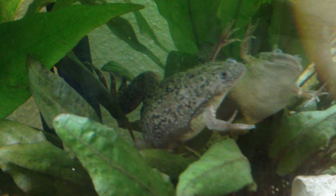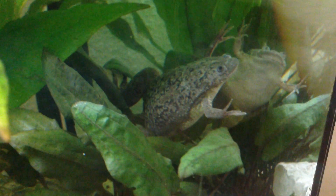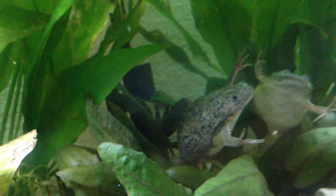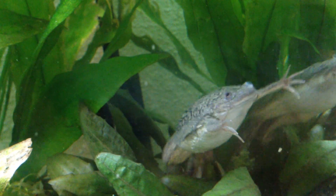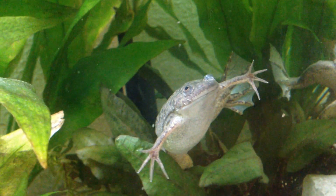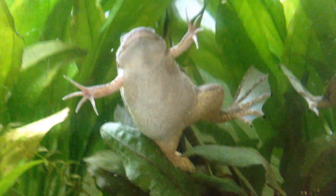The females can grow up to a size of about 12 to 15 centimeters. These guys here are about eight to nine centimeters, so they are not too big. This one here is five years old I think, and the other one is a little bit smaller and a little bit younger.